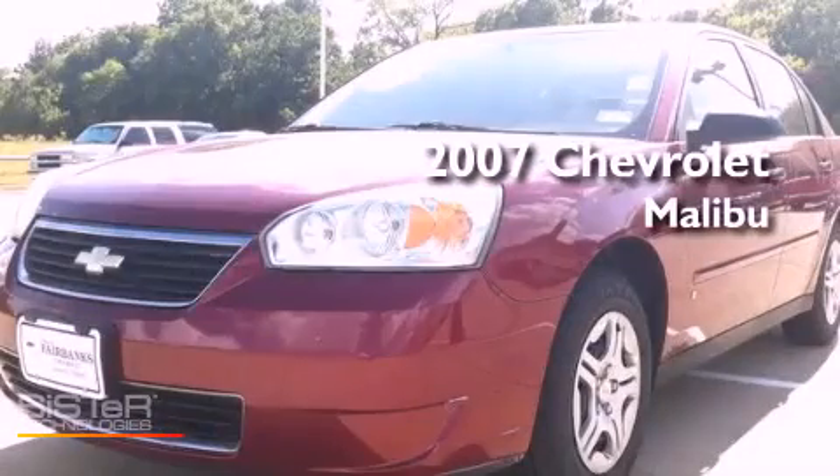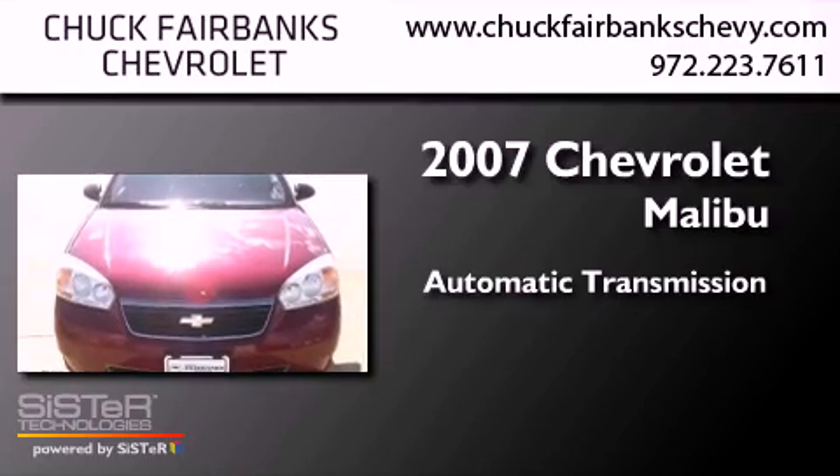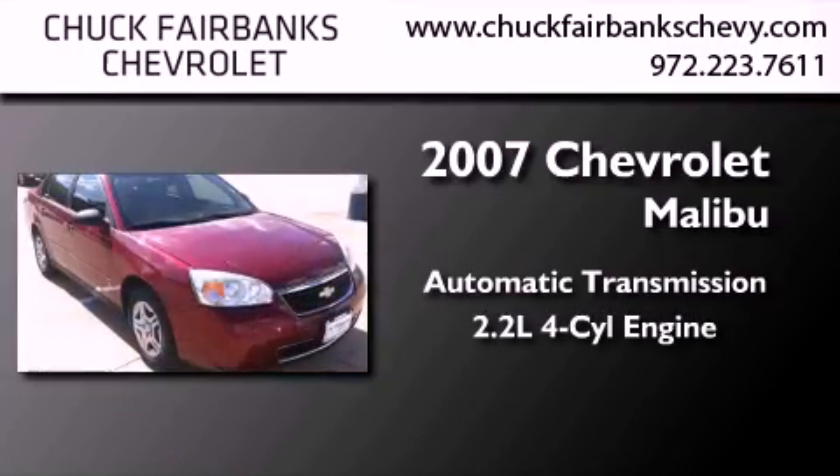This is a 2007 Chevrolet Malibu. This car has an automatic transmission and an inline four-cylinder engine.